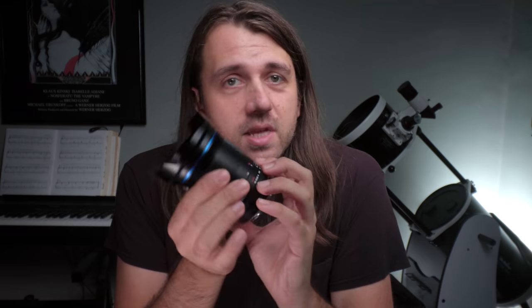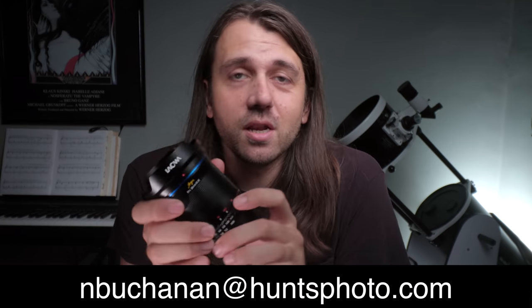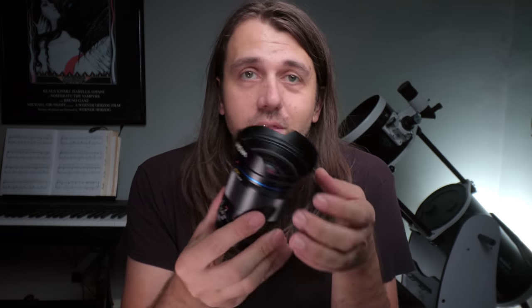But that sort of defeats the purpose of the insane speed. So I'm going to talk about all these details, but before I do, let me just say that if you're interested in purchasing this lens, I'd encourage you to purchase it from my friend Noah Buchanan at Hunt's Photo and Video. I'll put his email in the description and you can email him to get set up to buy the lens. This copy is a sample copy that Venus Optics has lent to me — I'll have to sadly send it back soon, but I really appreciate that they sent it to me to check out for astrophotography.